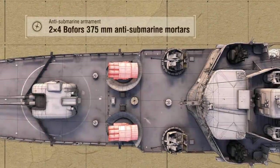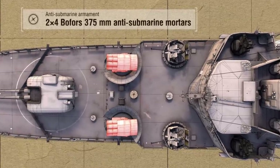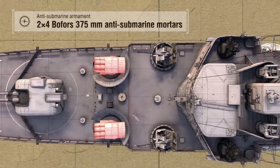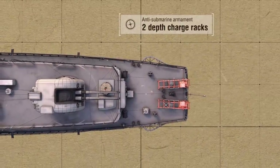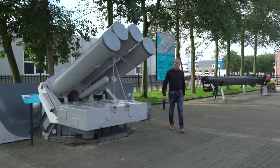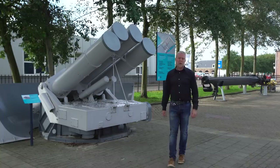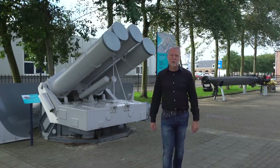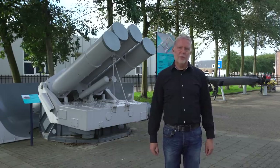Anti-submarine armament: two quad Bofors 375-millimeter anti-submarine mortars, two depth charge racks. This is the anti-submarine mortar of the Friesland class. These ships were the world's first to be equipped with this weapon. It was capable of firing a projectile of 200 kilograms over a maximum distance of 1,600 meters.